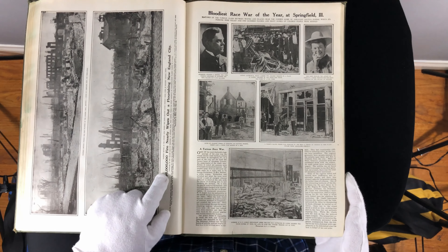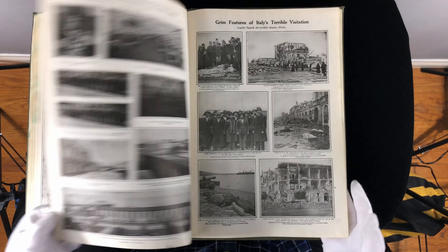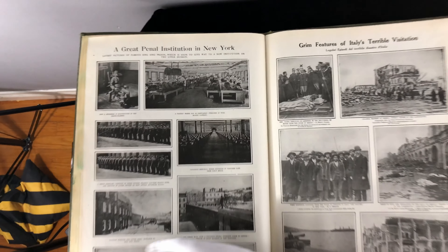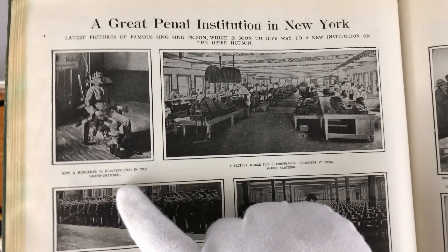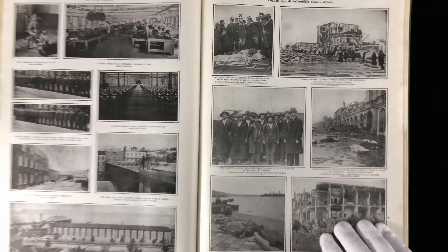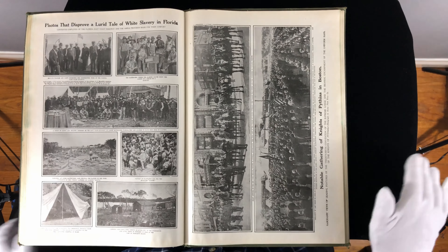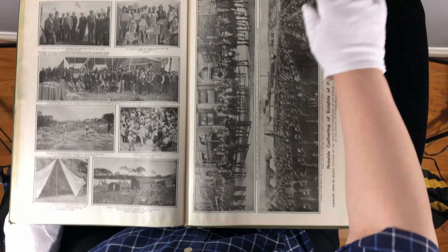A six-million-dollar fire nearly wipes out a flourishing New England city — these days they'd be talking about billions and not millions. Here's an interesting one: the penal institution in New York. I think it's interesting to see what we used to do with people who were murderers — we electrocuted them. That way people weren't spending $150,000 a year to house them in New York's jails, because that's what it costs today. I think if you're a murderer, capital punishment is okay — but that's just my opinion.